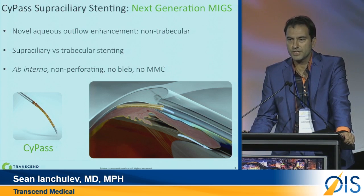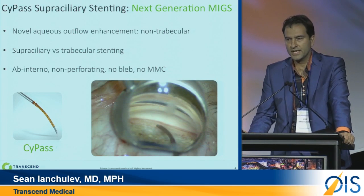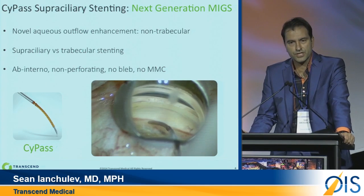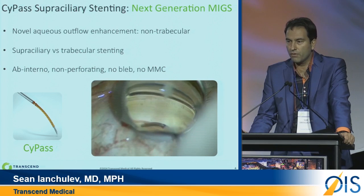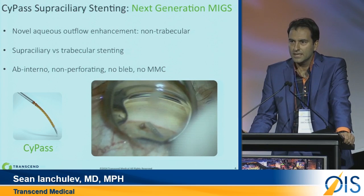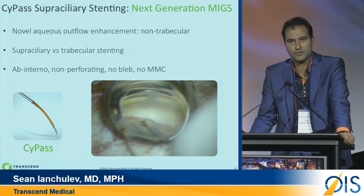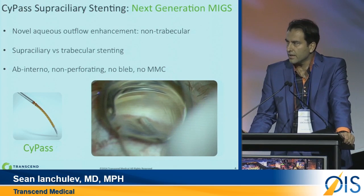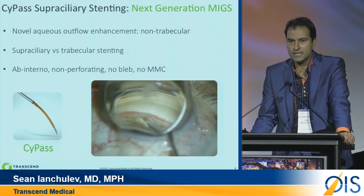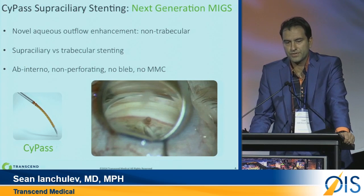This is a non-perforating procedure. There is no bleb, no MMC. As you can see in the video, it is a procedure that can be done by both cataract surgeons and glaucoma surgeons. It does involve a gonioscope in most cases. Although being a supraciliary implant, that allows us to actually access the space more easily because we don't have to visualize the trabecular meshwork. We also have a gonioscope-free procedure for surgeons who prefer that.